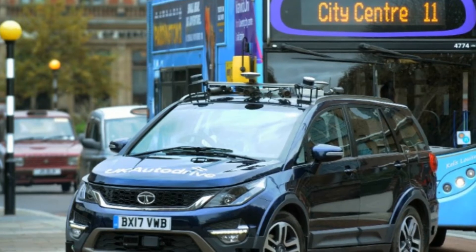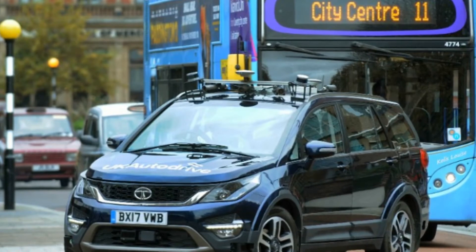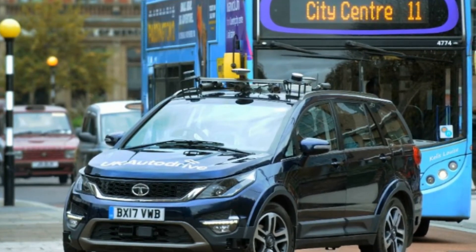The autonomous testing on public roads, which includes the Tata Hexa, is the first of its kind in the UK, and also includes cars like the new Ford Mondeo and the Range Rover Sport.